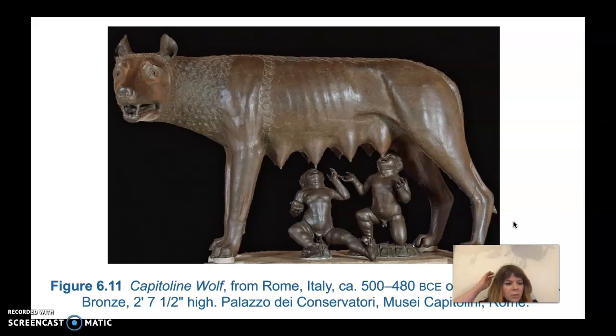This is the Capitoline Wolf from Rome, Italy, 500 to 480 BCE — or possibly 12th century. It's bronze, two feet seven and a half inches high. This piece was originally thought to be a later Etruscan piece. It was well known that the infants were later additions added in the 15th century. As you can clearly see, they're done in a much more refined style than the she-wolf.